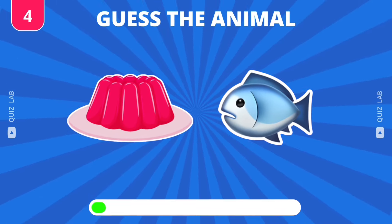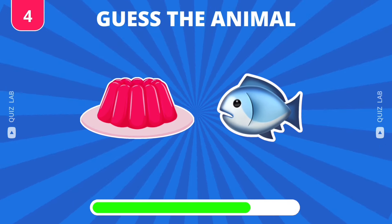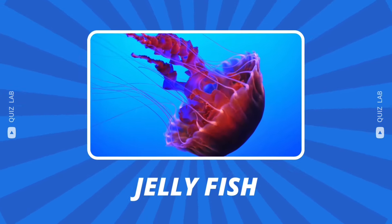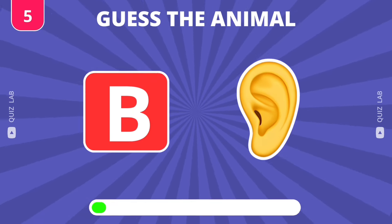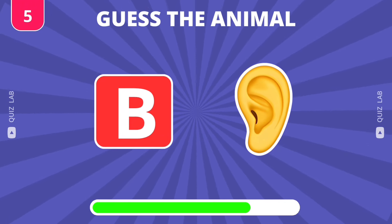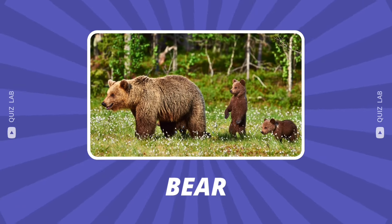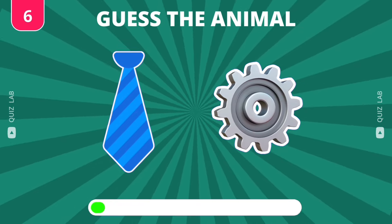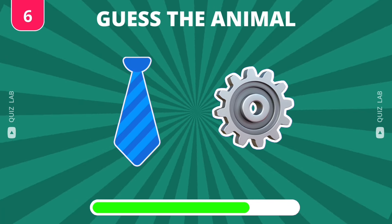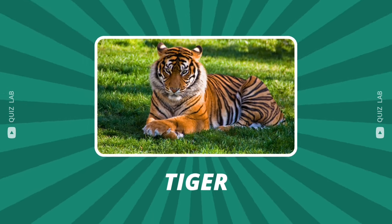Question 4. It's jellyfish. What's the name of this animal? B plus ear equals bear. What about this one? Very good, this animal is tiger.